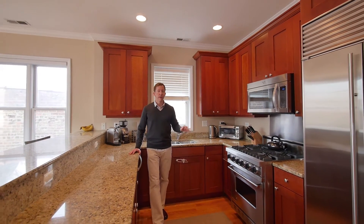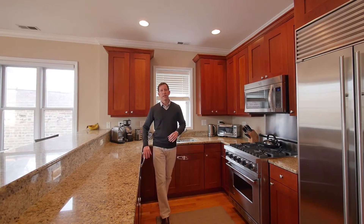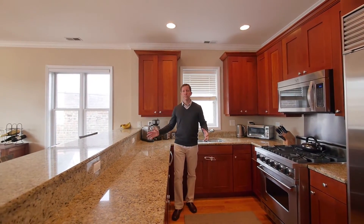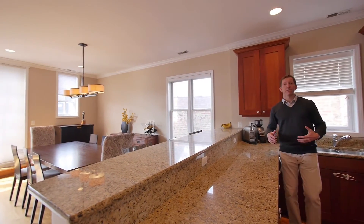The kitchen will wow you — it's professional grade. You have a Viking range, Sub-Zero refrigerator, Bosch dishwasher, tons of counter space for entertaining, and a very large dining area that can accommodate just about any table.